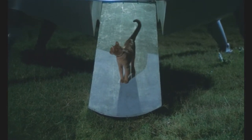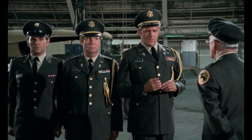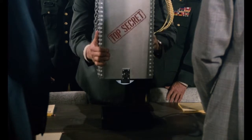On board is a single occupant, a cat named Zunar. Soon, the military takes control of the spaceship. Some scientists are shown the alien engine. They wonder what kind of fuel it needs.